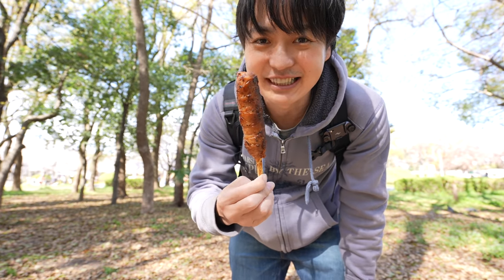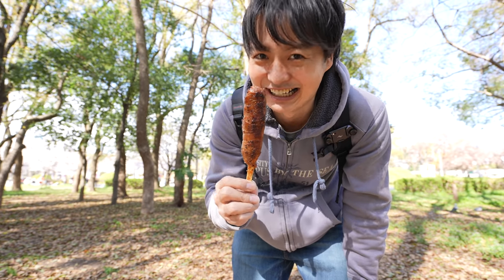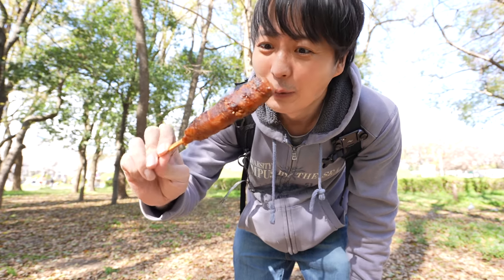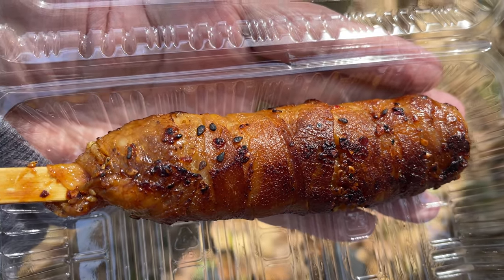Actually, our main goal is watching Sakura, but only watching Sakura, it's fun, but it's better to have food with it. So the first food is Nikumaki onigiri, which is the onigiri wrapped by meat. It sounds good, right? And it smells incredibly good as well. Itadakimasu.